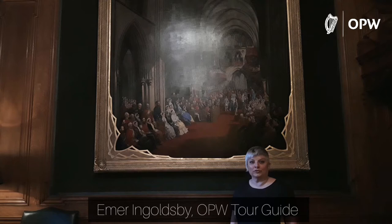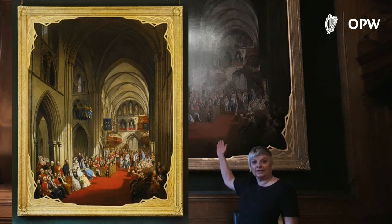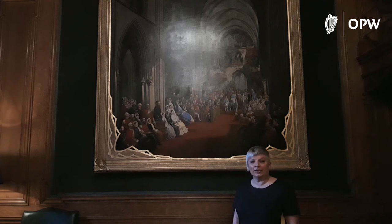Welcome to Farmleigh Library. Here I am once again in front of probably my favorite painting, which is the installation of the Prince of Wales as Knight of St. Patrick in St. Patrick's Cathedral in 1868. For those of you who have been tuning in before to some of our blogs and videos on the website, you'll be familiar that this painting can tell maybe a hundred or more stories. Today I want to look at the story about the Guinness family.